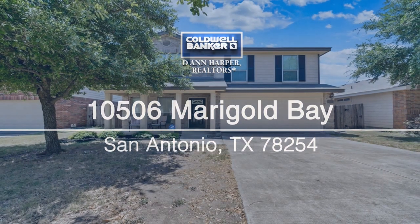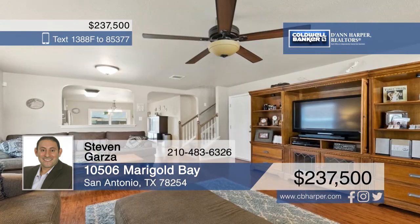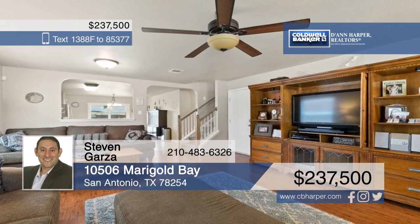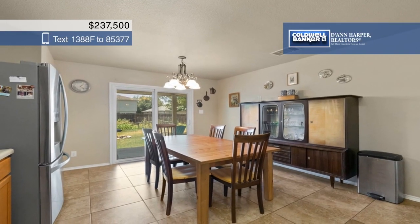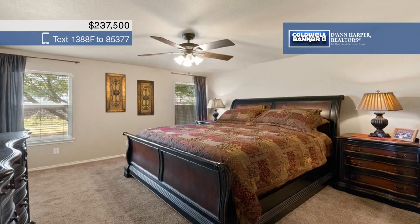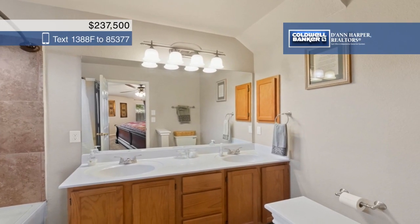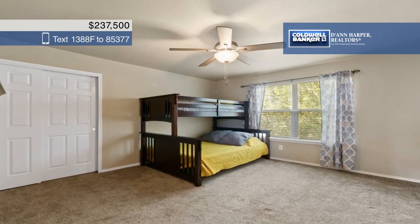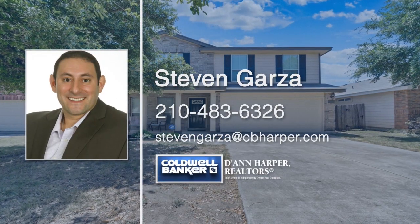Come see this beautiful two-story home on a cul-de-sac with four bedrooms and two and a half bathrooms. The open floor plan includes a spacious family room and an eat-in kitchen with stainless steel appliances. The downstairs master suite features a private bath with double vanities, a garden tub, and a large walk-in closet. Enjoy outdoor living in the fenced backyard with mature trees and a covered patio. Make this dream home yours today with a call to Stephen Garza.